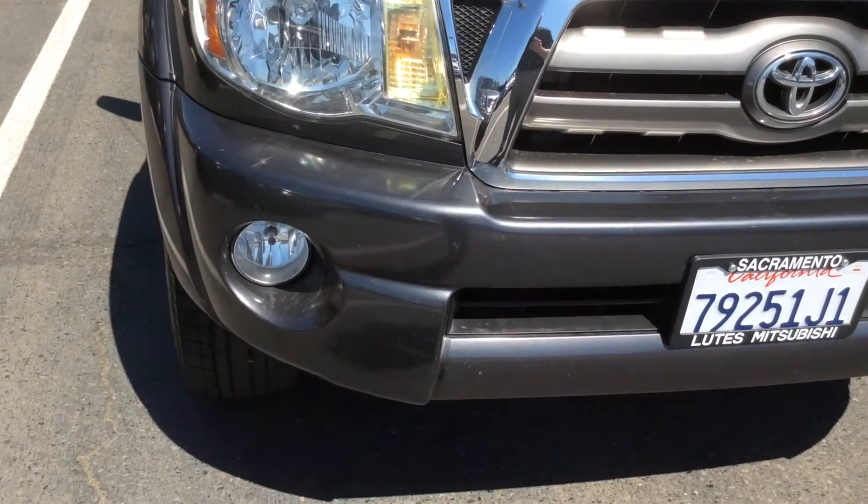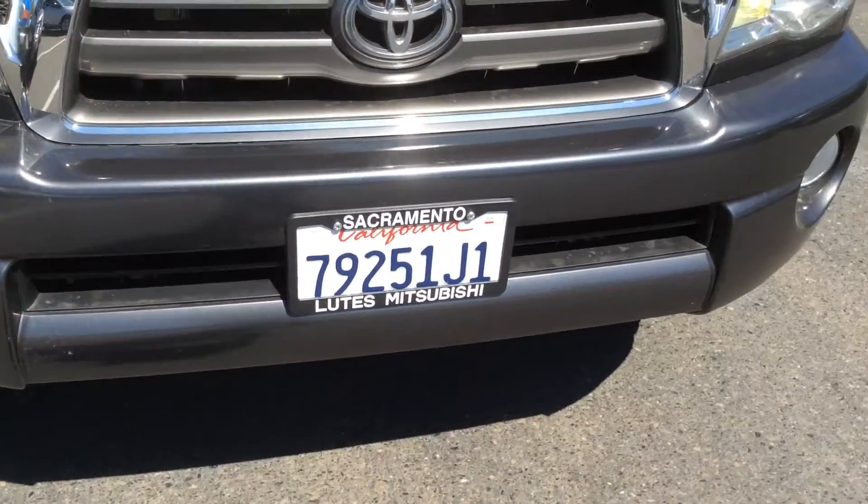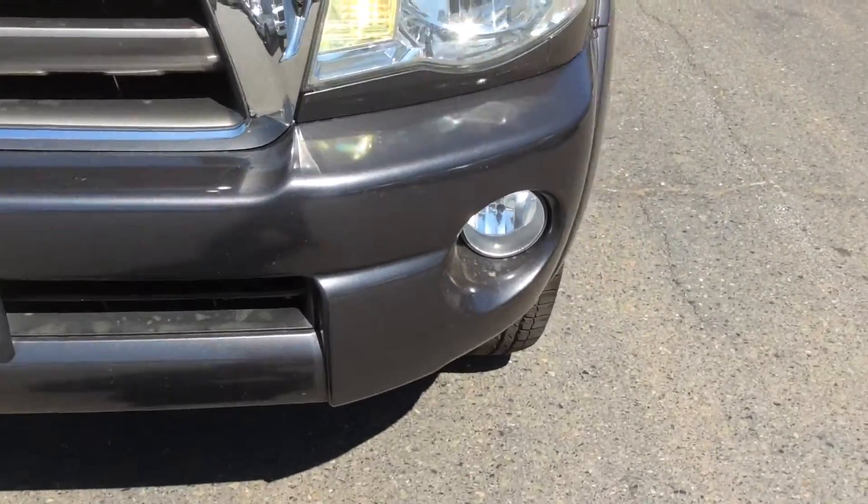Pull back here a little bit — front bumper's in great shape. Even your little fog lenses underneath, they're not rock pitted or cracked or anything.